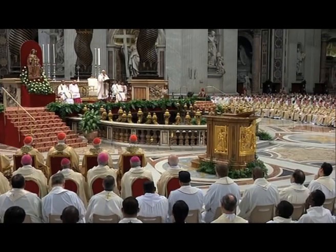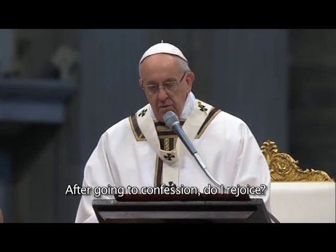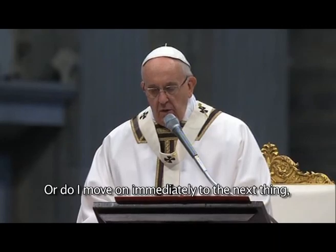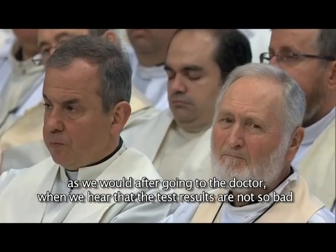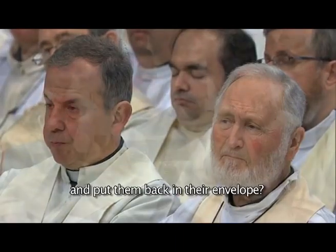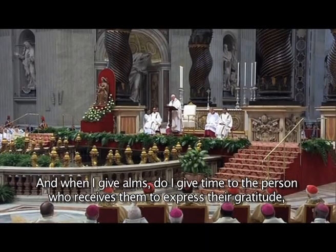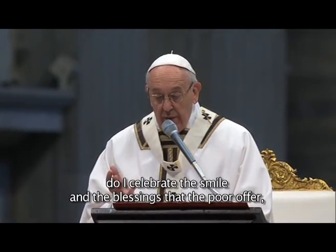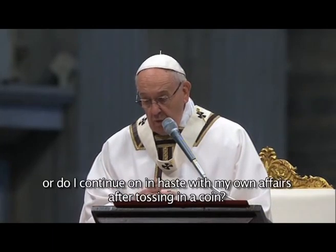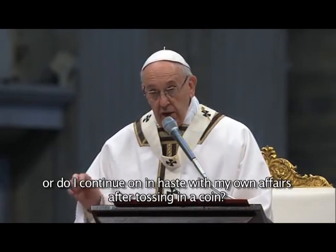Specifically, the Pope asks that priests rejoice for forgiveness and feel shame for their sins. After being confessed, do I feast, or do I pass quickly to another thing? Like when, after being seen by the doctor, we see that the analyses are not so bad, and we put it in a box and pass to another thing. And when I give alms, do I take time with those who receive it, and express gratitude, or do I continue in haste with my things after having let the money fall?